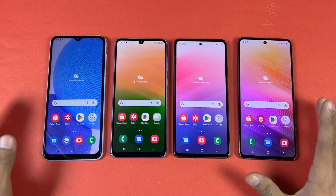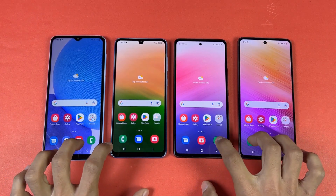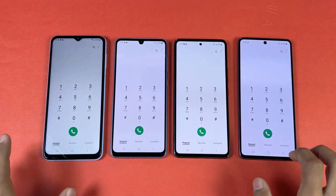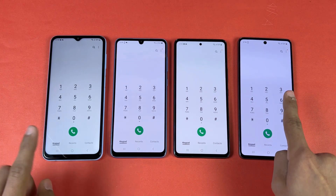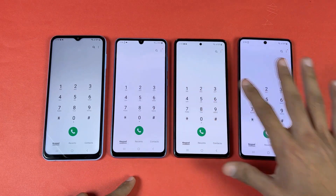Now let's see app opening speeds. Opening up the phone dialer on all these devices at the same time — the A73 looks the fastest, but the difference between the A73 and A23 is a noticeable one. These three other devices performed very similarly.